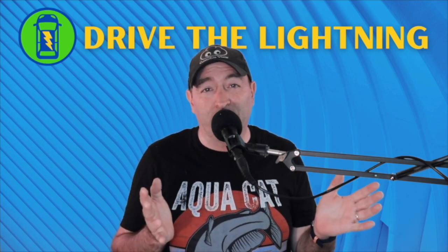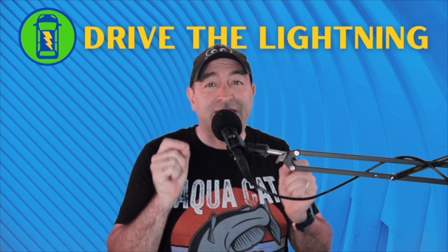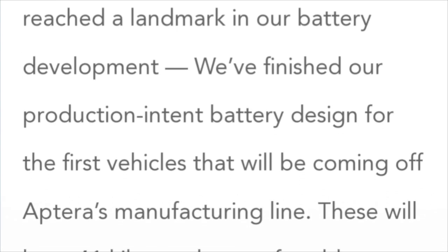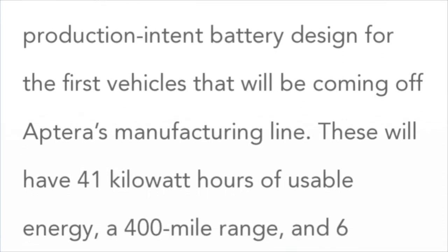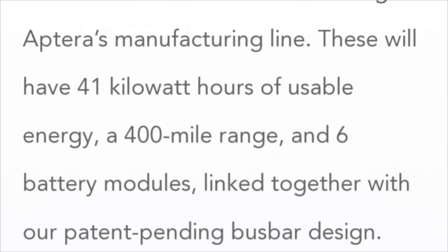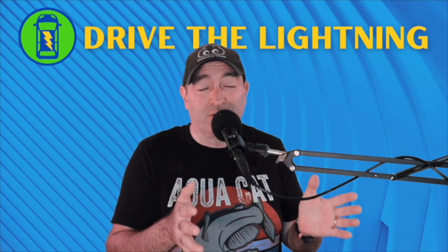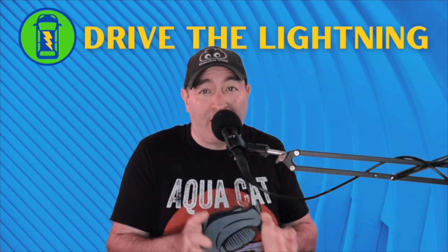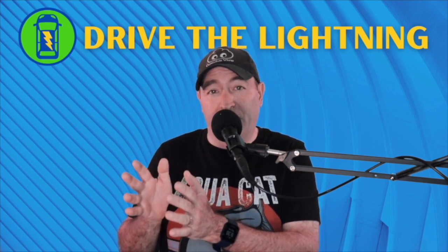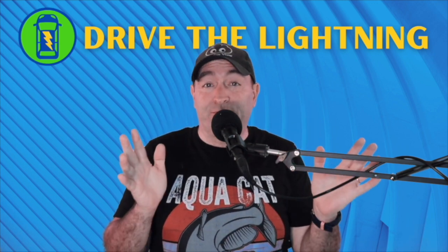The other thing released just a few days ago — maybe a week ago — they have completed the production intent battery. That means the very first car that's going to roll off the Aptera floor, the 41 kilowatt-hour, good for about 400 miles of range — the battery's ready. That's a humongous milestone. So if you take that, add to it the Red Viking news, and add to it that we've got another funding round probably going to start, or an initial public offering — nobody really knows — this is big Aptera news. Things are happening awful fast.